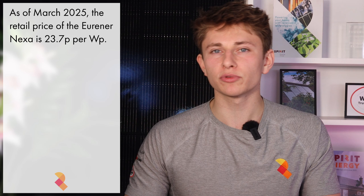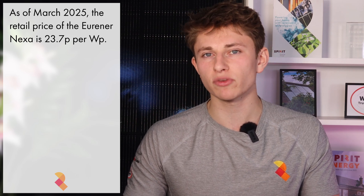Finally, how does the Urena Nexa stack up price-wise? Solar panel prices do fluctuate a lot and will vary depending on installer, because suppliers offer big discounts to installers that do a lot of business with them. As of March 2025, the retail price of the Urena Nexa is about 23.7 pence per watt peak, which is almost identical to the 510W IKO NeoStar 2.